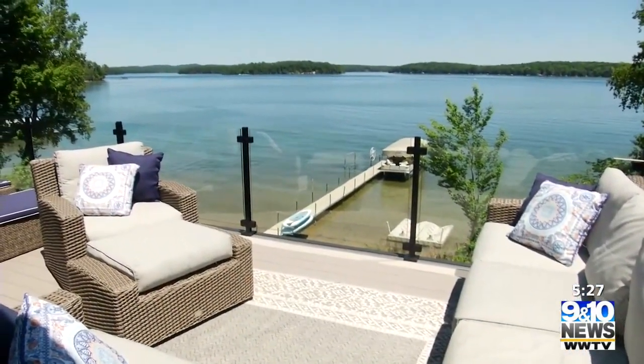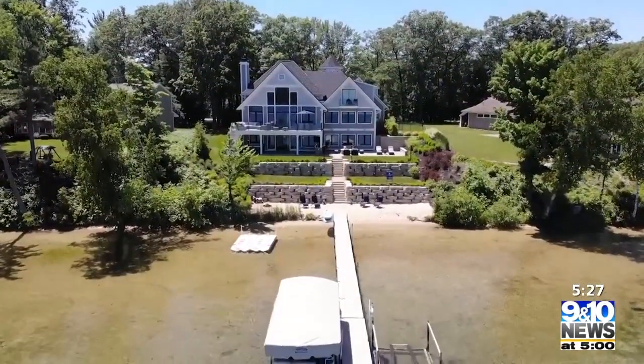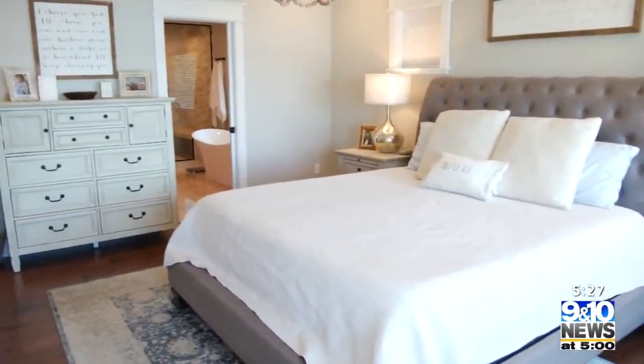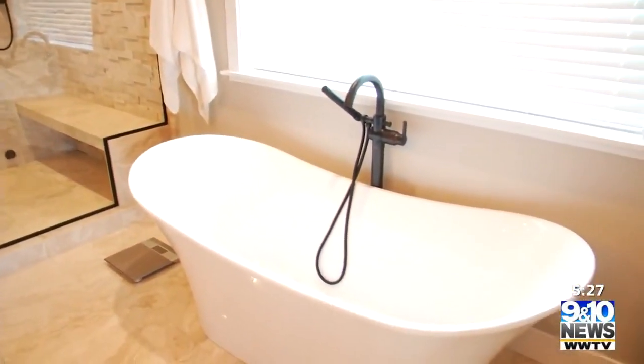Perched over the west end of Long Lake, this custom home has incredible views and fantastic custom features. The main floor master suite overlooks the water and is equipped with a spa-like steam shower and a luxurious freestanding tub.